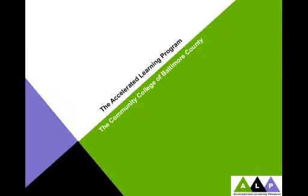That concludes video number two. The third video coming up next is the one on data, which will give you a lot of information about the results we've achieved with ALP at the Community College of Baltimore County. Thanks.